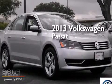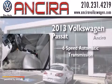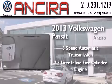This is a 2013 Volkswagen Passat. This car has a 6-speed automatic transmission and a 2.5-liter inline 5-cylinder engine.